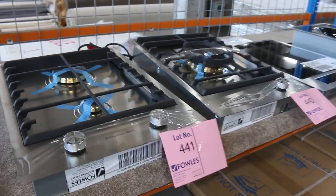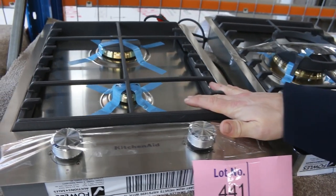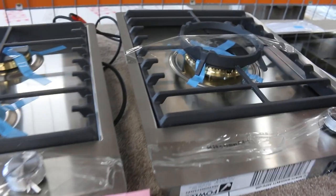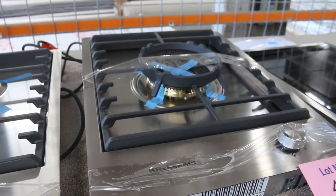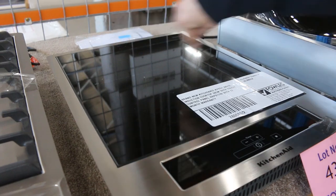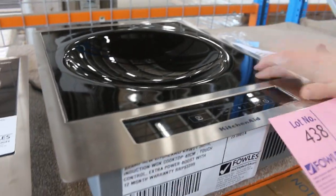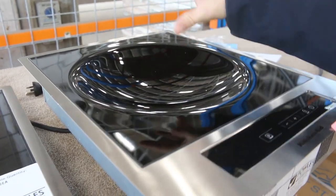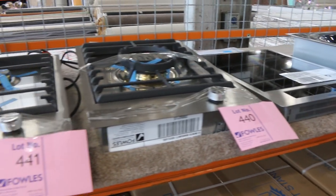More KitchenAid stuff — get a load of this. The first one is the beautiful gas two-burner — around $1,500 for that alone in the shops. Then you've got the gas single burner or wok burner — it's got a wok fitting but you can put a great big pot on it as well, again around $1,500 in the shops. Then the KitchenAid induction burner — a beautiful unit, 38 centimetres wide, around that $1,800 mark in the shops. And get a load of this — a KitchenAid induction wok burner with the convex fitting for wok cooking, magnificent for stir-frying, retail about $3,500 in the shops.